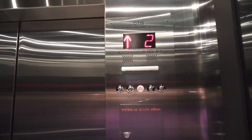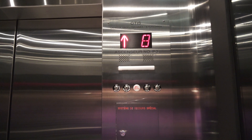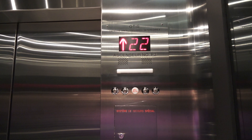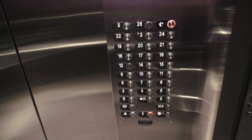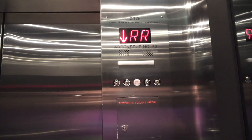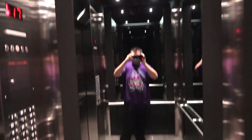Otis Series 2. A bit slow, but very smooth and quiet. Let's go to R. These used to be Otis with circle-touch buttons. I definitely would have loved to have seen these original, but this is pretty nice. Again, a bit slow for the amount of floors, but these run pretty nicely and get the job done pretty well.